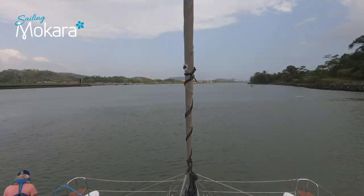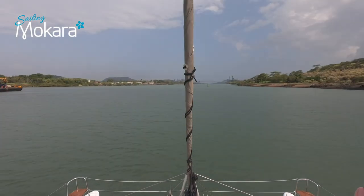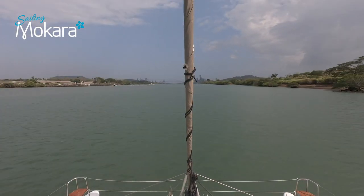We motored towards the busy dock of Panama City, removing all the lines and fenders and getting ready to hand them back to the agent at Balboa Yacht Club.